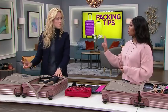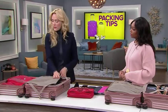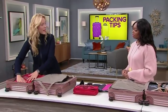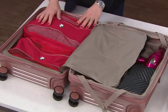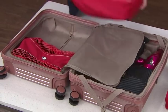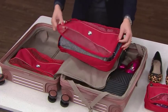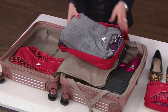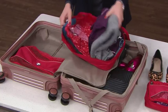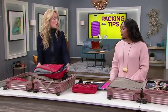Packing method number two is using cubes — like the packing cube I used for the lingerie, but you can get them full-sized. All of the clothes are packed in two cubes. This speaks to the organizer in me because I love how compact everything is. When you get to your destination, you pull them out and unzip them. If it's just folded things, this can pop right in the drawer — you don't even have to unpack them. It's almost like the folding method, but taken one step further because everything is in its own cube.